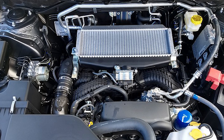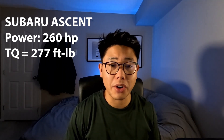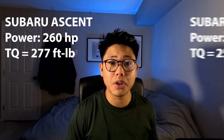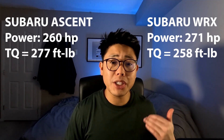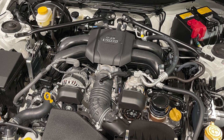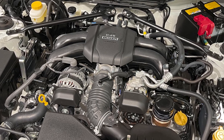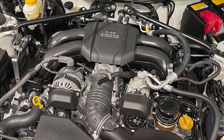The FA24 debuted in 2018 in the Subaru Ascent where it pushed 260 horsepower and 277 foot-pounds of torque. This is actually more torque but less power than the WRX, where the WRX is rated for 271 horsepower and 258 foot-pounds of torque. Between 2018 and 2022 I'm sure Subaru was ironing out any issues before implementing it in the WRX. A naturally aspirated version of the FA24 was also dropped in the new BRZ and GR86, pushing 228 horsepower and 184 foot-pounds of torque, which is fairly healthy considering the weight of those cars.